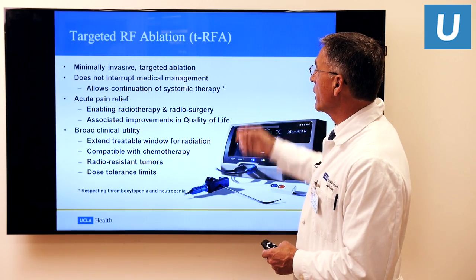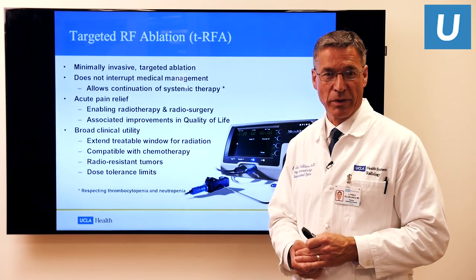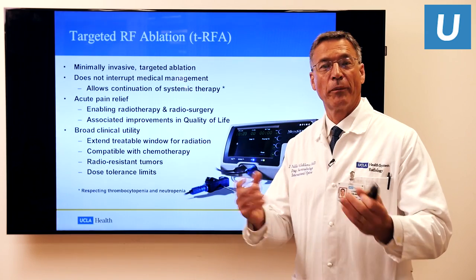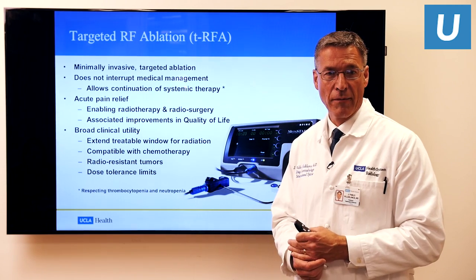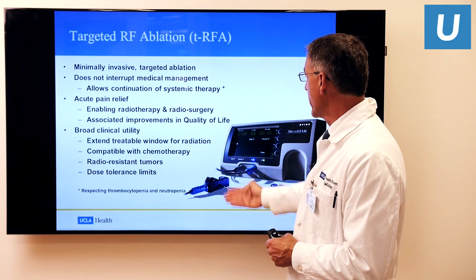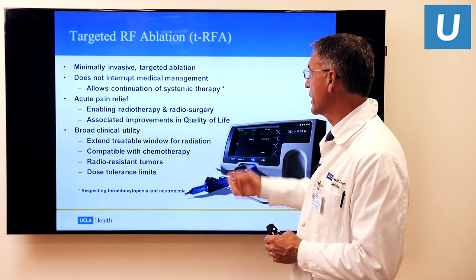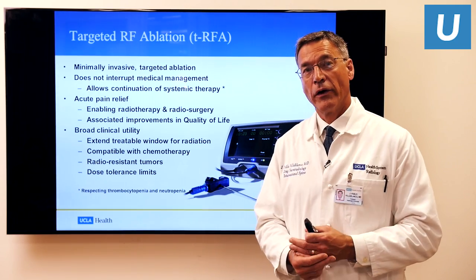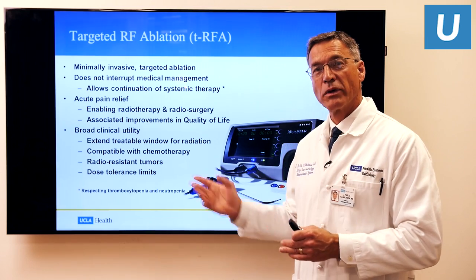To review, this is a minimally invasive technique providing precise image-guided delivery of energy using CT guidance to kill just the tumor cells present. It does not interrupt medical management in any way — you can continue receiving systemic chemotherapy or whole spine radiation. It provides acute pain relief enabling radiotherapy and radiosurgery to continue at their own pace, and is associated with improvements in quality of life. It has broad clinical utility — it can extend the window where patients might be eligible for radiotherapy, is compatible with chemotherapy, is excellent for radio-resistant tumors, and is an excellent option for patients who have already been maximized on external beam radiotherapy or radiosurgery.